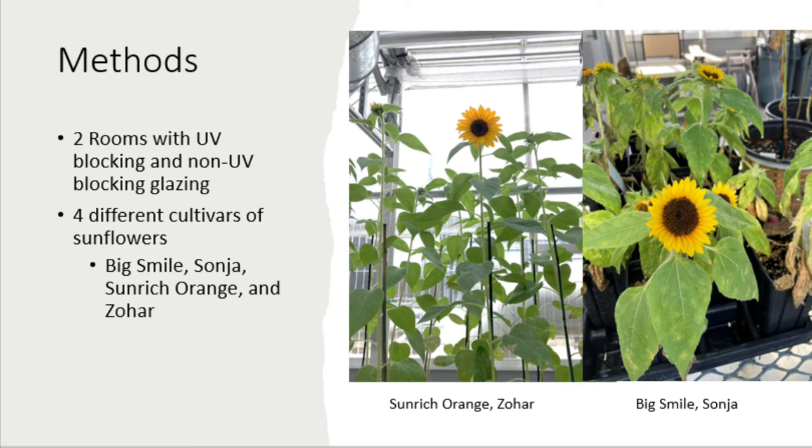Big Smile and Sanja sunflowers are considered to be day-neutral. This means that whether they are grown in a day where they're exposed to 12 or 16 hours of sunlight, there's no significant difference on blooming time. However, Sun-rich Orange and Zohar sunflowers are considered to be strongly short-day sensitive. This means that if these sunflower cultivars are grown in 12-hour days, they're expected to bloom two to three weeks earlier than the same sunflowers grown in a 16-hour day.